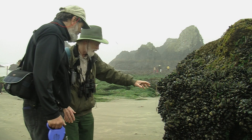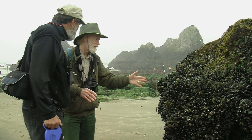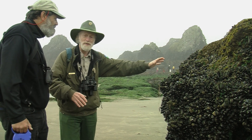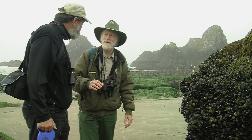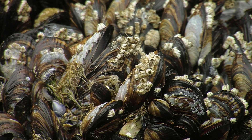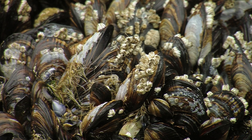Now the mussels, when they're larvae, they float. They're just plankton and they'll get onto a rock or another mussel. And they actually secrete a substance which turns into a very hard thread called a byssal thread. This attaches to another mussel or to a rock and it's very, very strong.